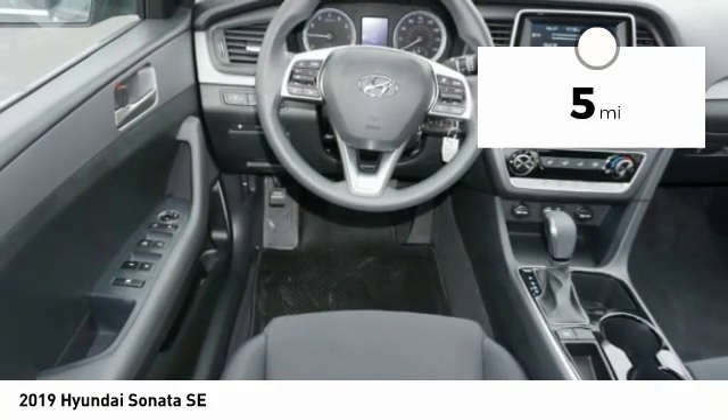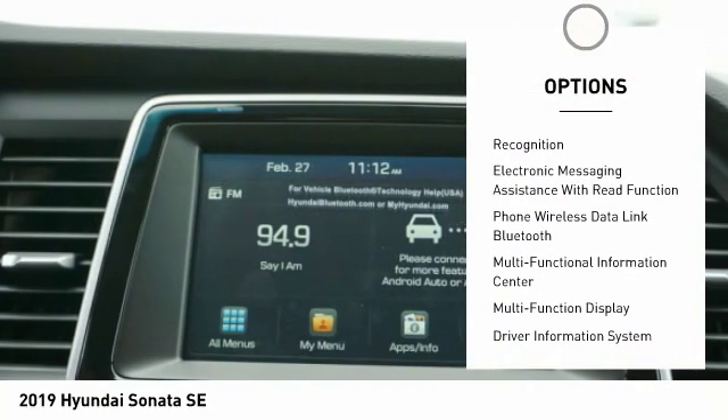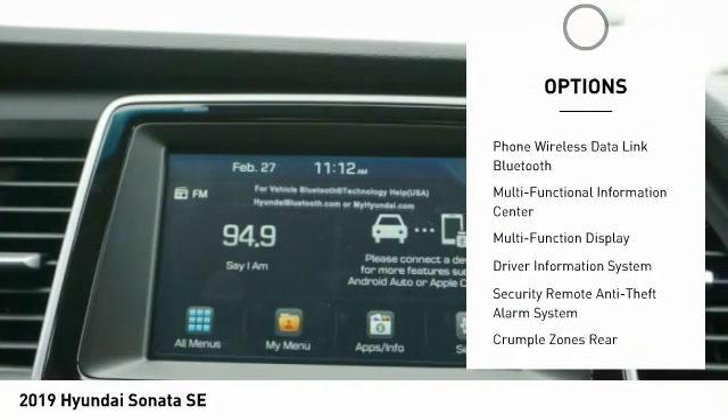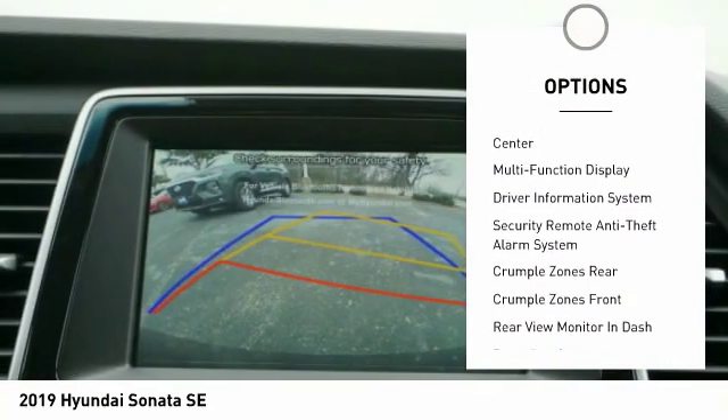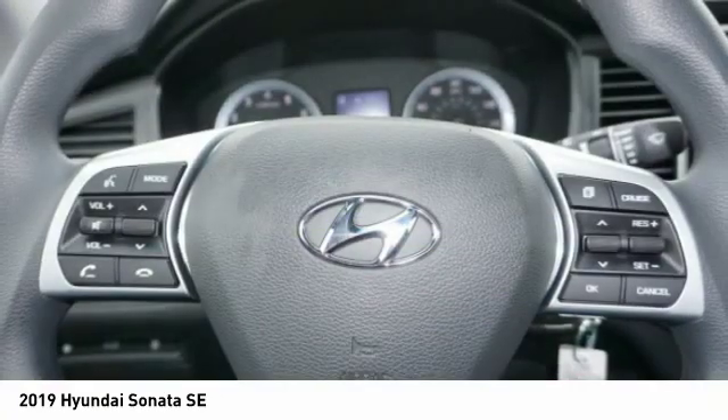Here are some of this vehicle's great options: stability control, traction control, cruise control, trip computer, trip odometer, power brakes, audio, internet radio, Pandora, clock, child safety locks, and daytime running lights.